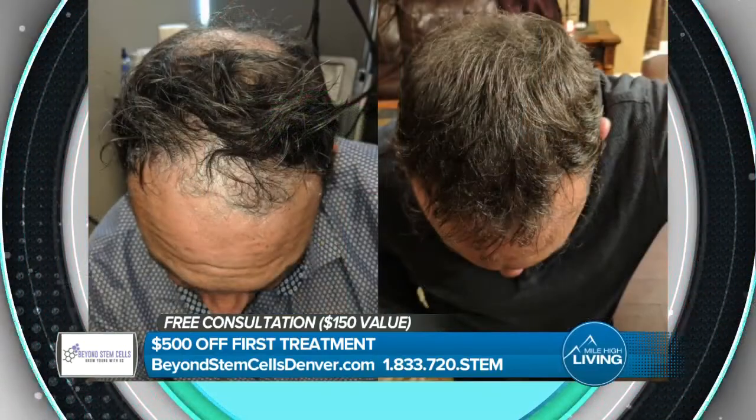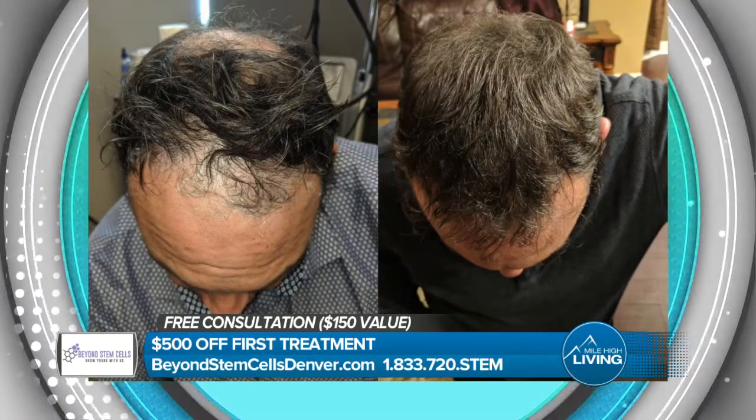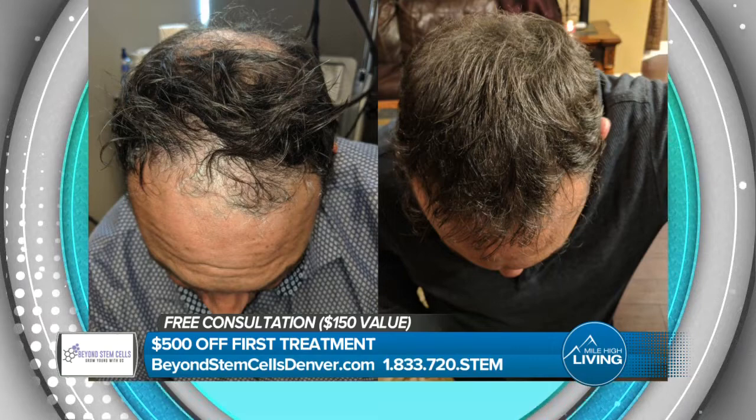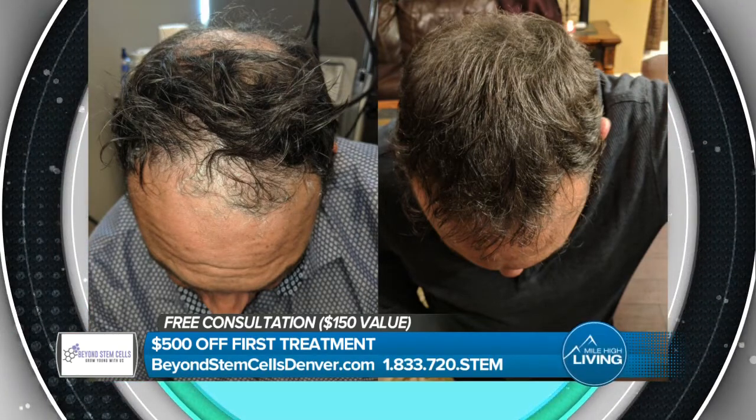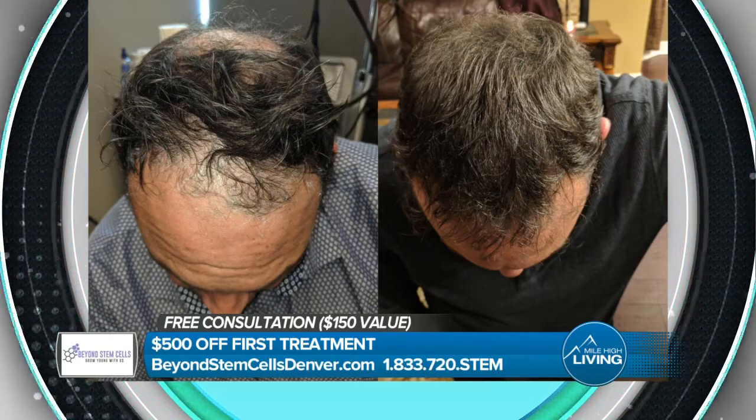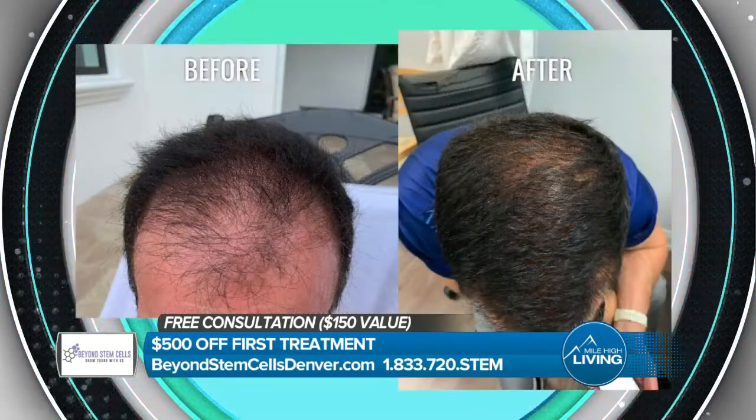Stem cell therapy has done so much for so many people. But why would you recommend that to our viewers at home, many of whom might be thinking this is a nice gift they can give themselves? Well, first of all, it's an easy procedure. We're getting great results. Everybody that comes in is seeing great results with their hair and also their joints. You can come in and talk to the doctor, and it's painless, and it works.